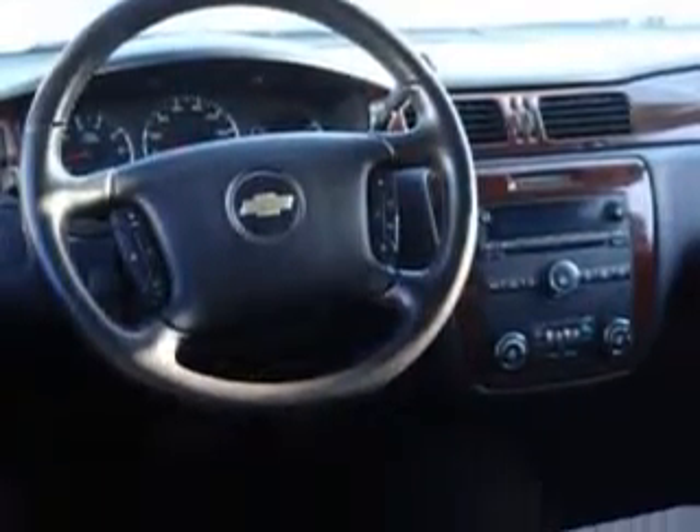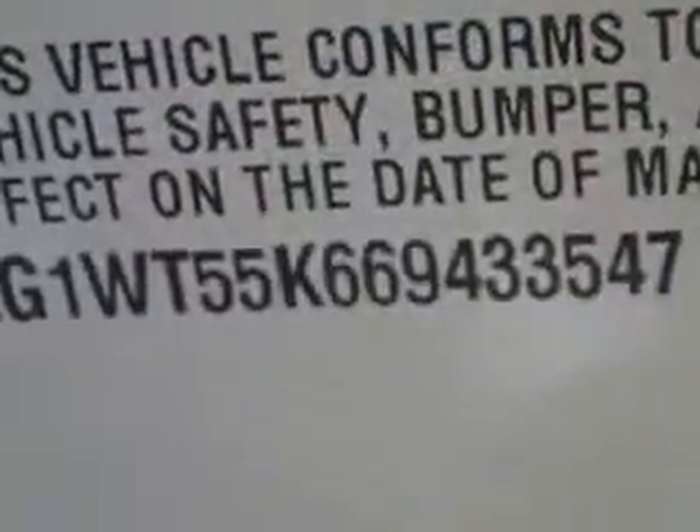Enjoy the drive, have peace of mind, and drive your entire family in this '06 Chevrolet Impala. See us at Beach Cars today.